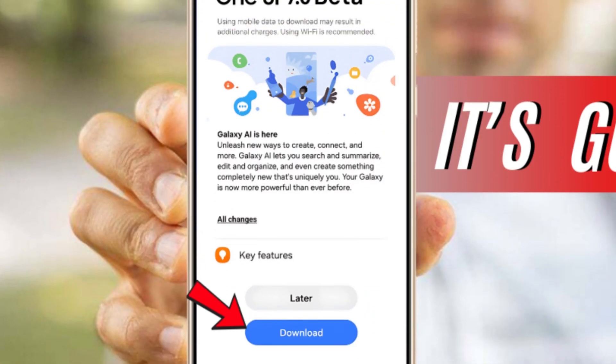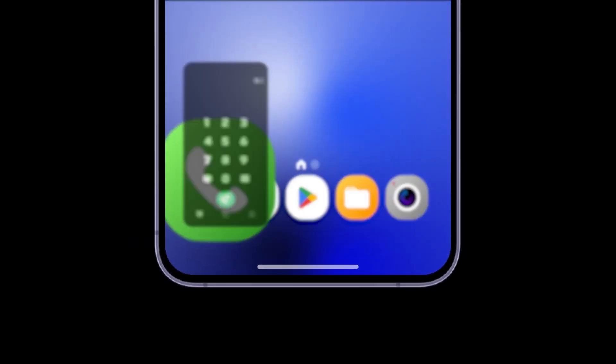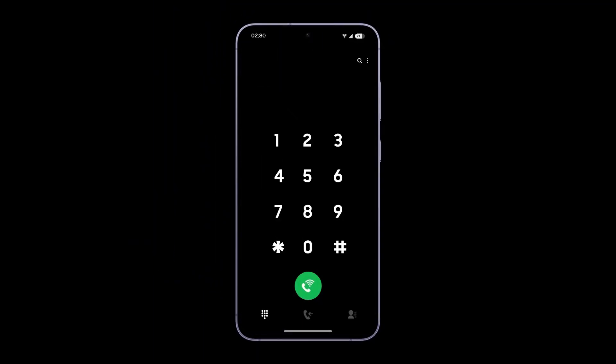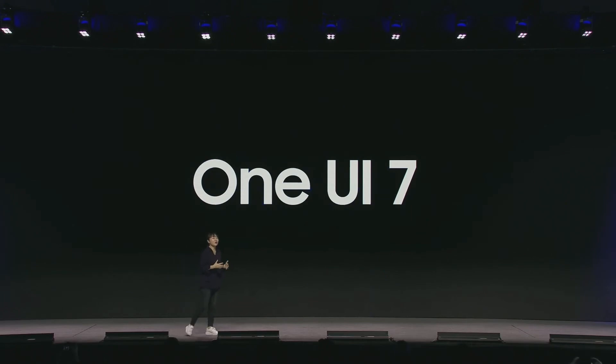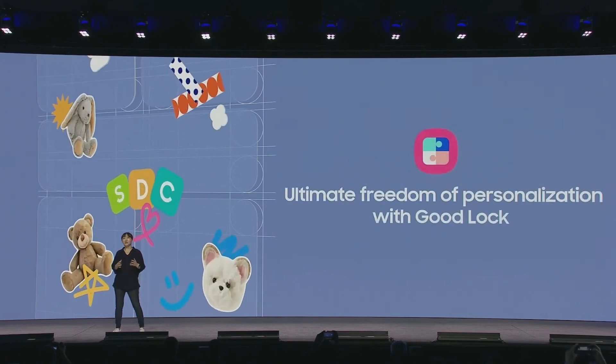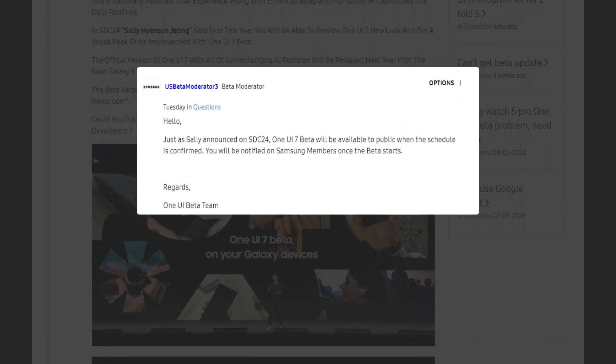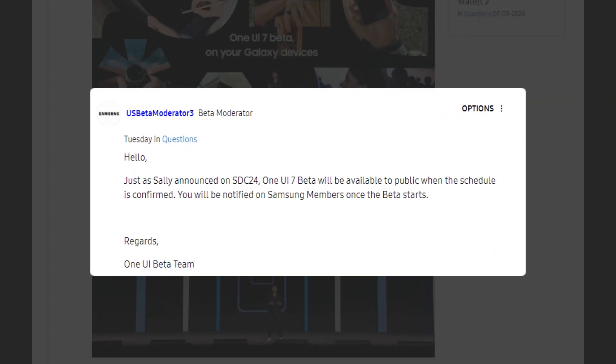Samsung's One UI 7.0 beta program will be available to both developers and regular users, easing concerns that arose after Samsung only mentioned a developer beta during the initial One UI 7.0 teaser at the Samsung Developer Conference SDC 2024 last week. A moderator on Samsung U.S. community forums confirmed that the public will indeed have access to the beta program.